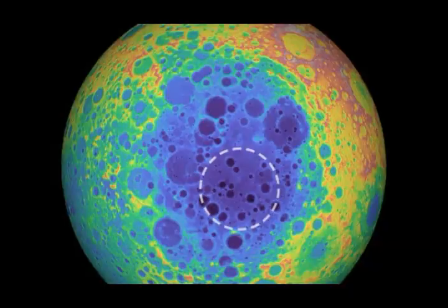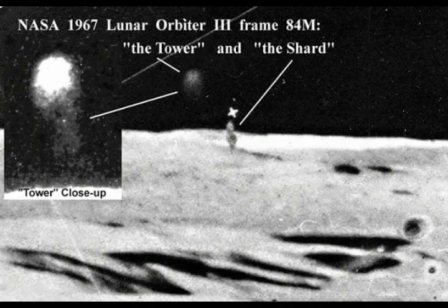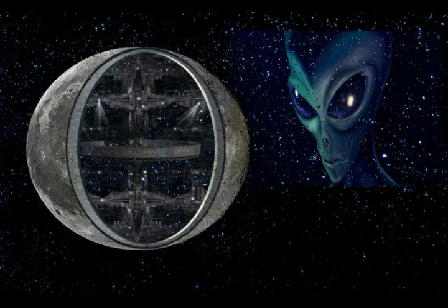According to phys.org, the dense mass — whatever it is and wherever it came from — is weighing the base and floor of the basin downward by more than half a mile. James said computer simulations of large asteroid impacts suggest that under the right conditions, an iron-nickel core of an asteroid may be dispersed into the upper mantle, the layer between the moon's crust and core, during the impact.